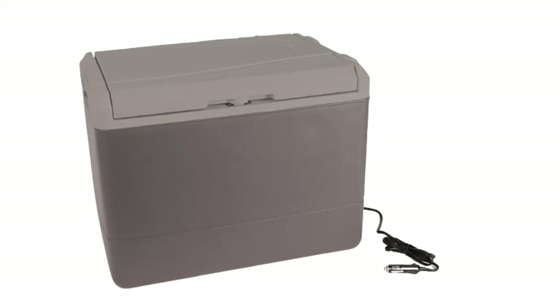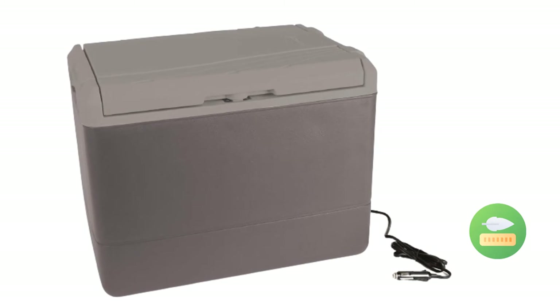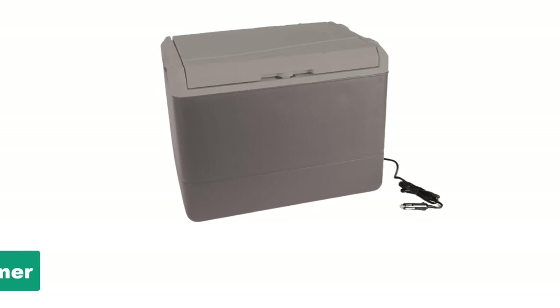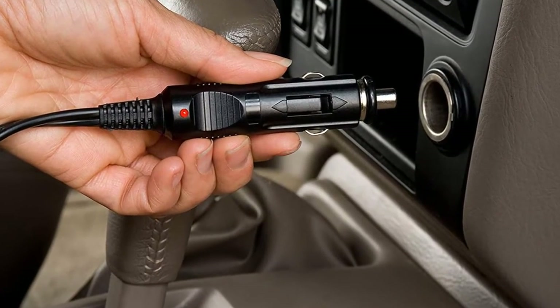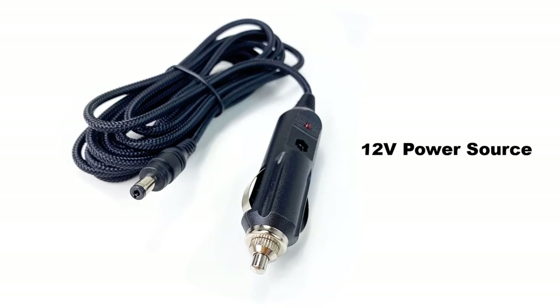The Koolatron PowerKel thermoelectric cooler has a large 46-liter capacity while being lightweight and portable. It weighs just one kilogram and can hold up to 44 cans. It is versatile with both hot and cold functionalities, keeping contents up to 40 degrees Fahrenheit cooler or warmer than the surroundings. It comes with an eight-foot power cord that allows you to power it whether you are in an RV, car, or boat, and it can plug into any 12V power source.